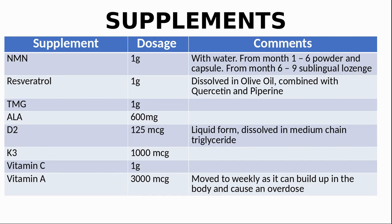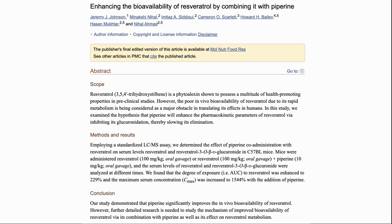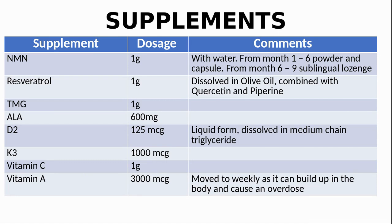We also take one gram of resveratrol. This comes in a capsule but we empty the powder into a spoonful of olive oil, per the recommendation of Dr. Sinclair that resveratrol is absorbed better when dissolved in fat. We chose olive oil as it has no sugar — so it won't break our fast — and it contains oleic acid, a monounsaturated fat that is a SIRT1 activator. We are taking trans-resveratrol with added organic quercetin and piperine. Piperine has been shown to increase the bioavailability of resveratrol — enhancing exposure by 229% and increasing maximum blood concentration by 1544%. TMG is important to provide methyl groups to ensure that the processing of NMN in the liver does not deplete our methyl pool.